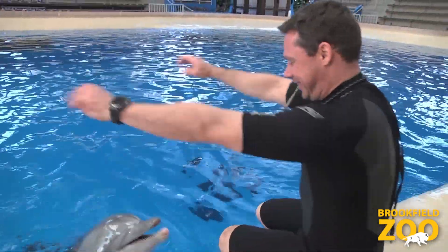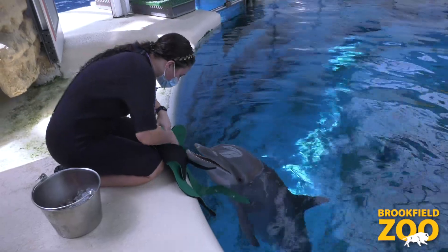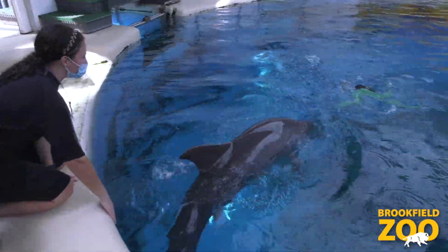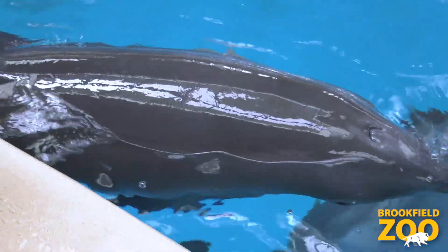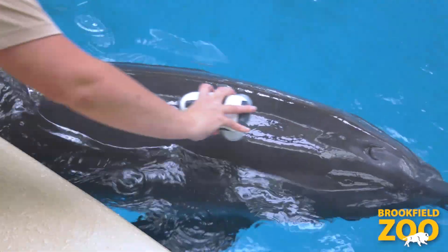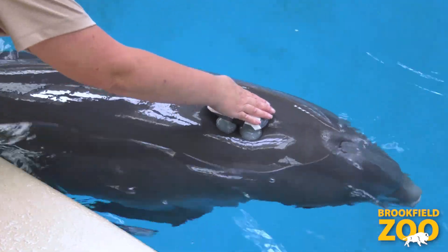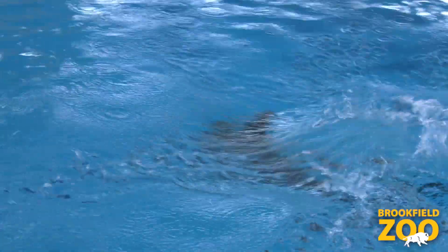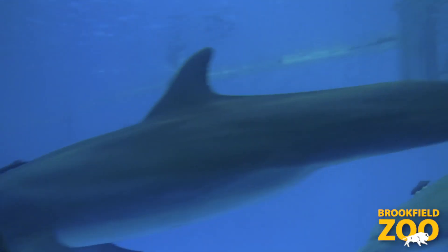The second goal was to examine how habitat characteristics, environmental enrichment, and animal training are related to behavioral indicators of welfare for bottlenose dolphins. Animal care staff also trained the dolphins to wear a biologer device called an M-tag, which the dolphins could remove at any time. The M-tags gave us fantastic data about dolphins' activity levels and how they use their habitats.